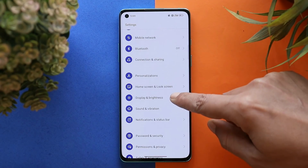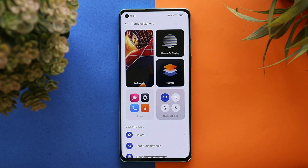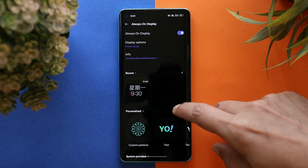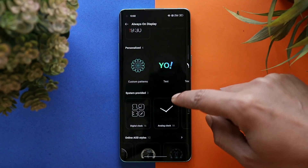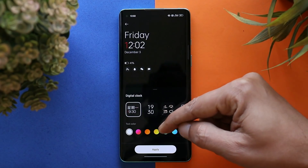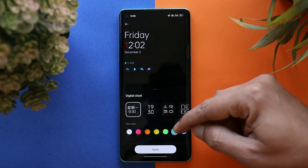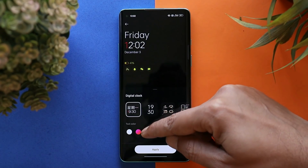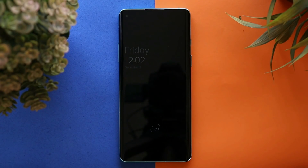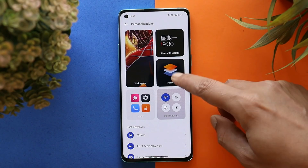Now let me show you the customization options we get on ColorOS 12 for the OnePlus 8 series. Here you can see the personalization section, where we have lots of AOD styles — a few of them can also be customized as per your requirements. For example, you can choose an AOD style and change the text color from here. Just tap on apply and the always-on display works fine.